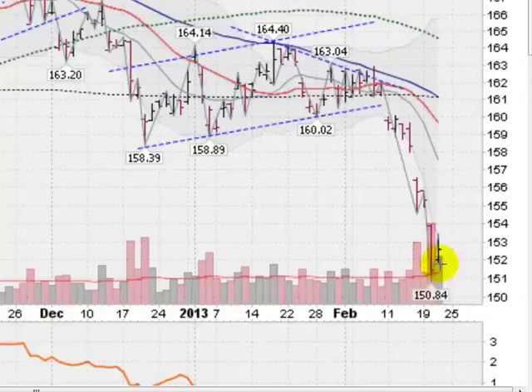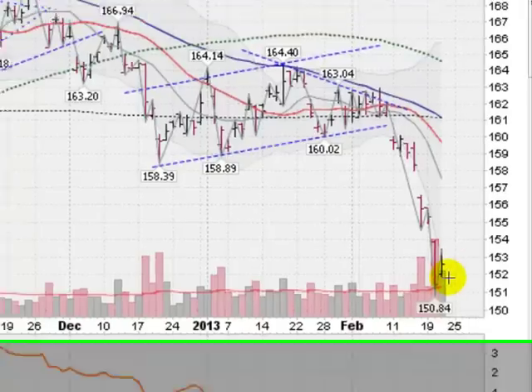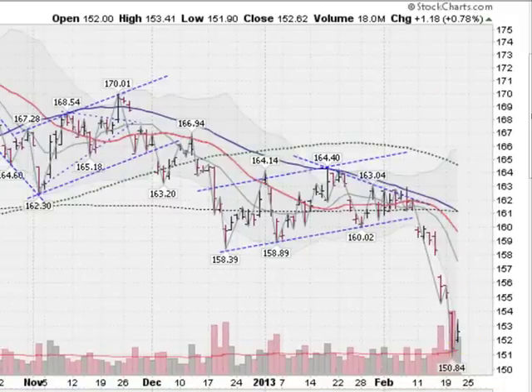I would have said this was what they call a reversal day — in other words, putting in a temporary bottom — but we did close at the lower end of the trading range, so I'm not so sure about that. For now, we are in a massive downtrend, lots of momentum to the downside. We are below this gray line here, which is the 10-day moving average. Nothing to say that this is a bottom, nothing to say that we could get long on the gold. So I remain bearish on gold right now, we are definitely in a downtrend, and we're going to take a look at a weekly chart.